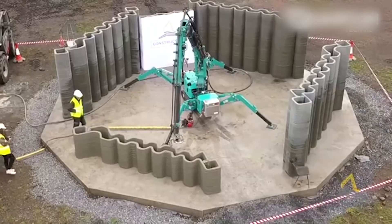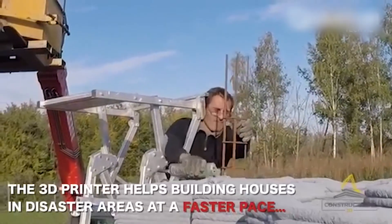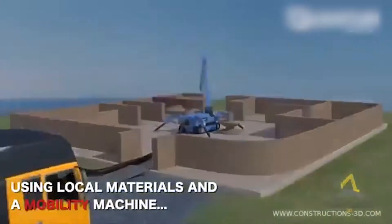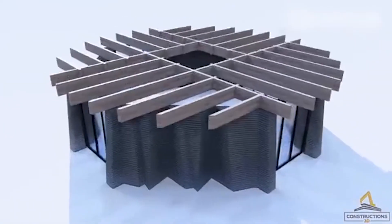The machine comes with a 20-foot container with a marine certificate, intended not only to transport all the equipment but also to store it from harsh weather conditions. The site becomes operational as soon as the machine is started.